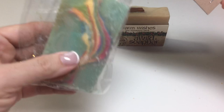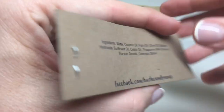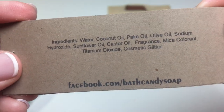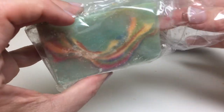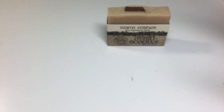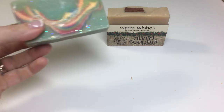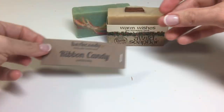This one was in a little bag with this label — Bath Candy Ribbon Candy Scented Soap. Here are the ingredients, and it came in this bag. It's a pretty swirl. This is a two-and-a-half-year-old soap, so that's very nice.